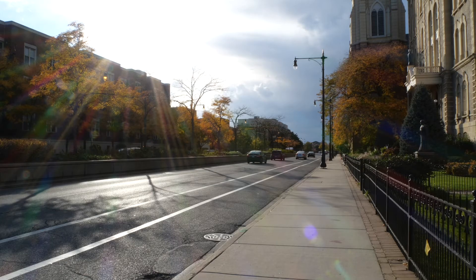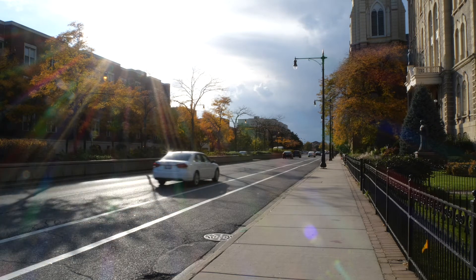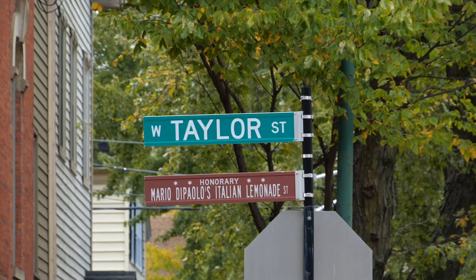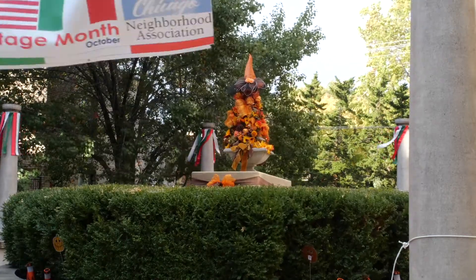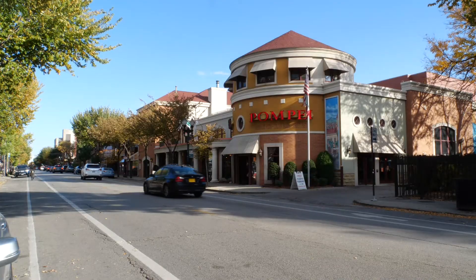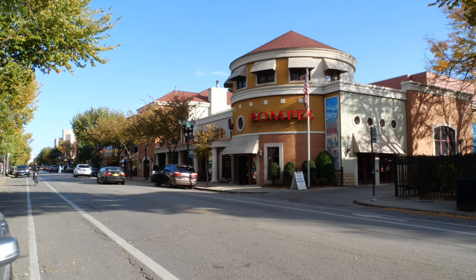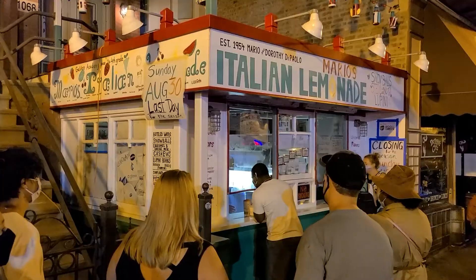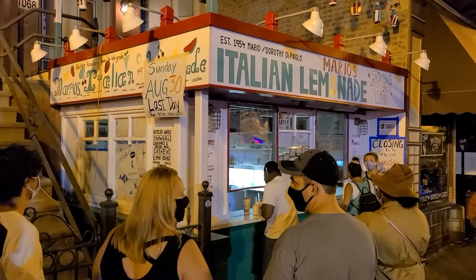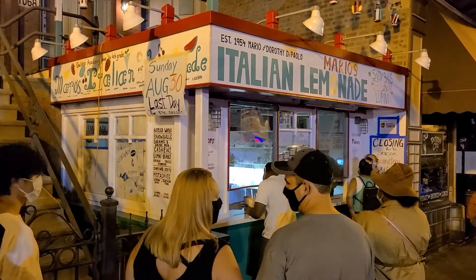The streets of Little Italy are lined with eye-catching architecture and history. The heart of the area is Taylor Street, where you'll find restaurants and shops that have been part of Little Italy for generations. You can enjoy traditional dishes in a classic white tablecloth setting, order Italian baked goods by the bag full, or during the summer stop by for a late-night Italian lemonade at the world-famous Mario's.